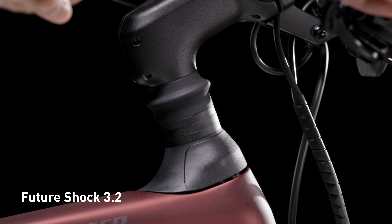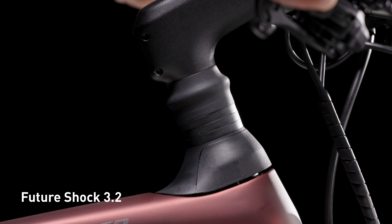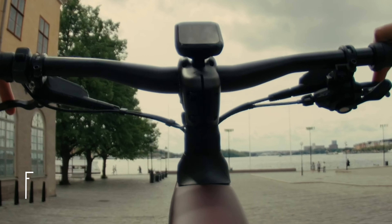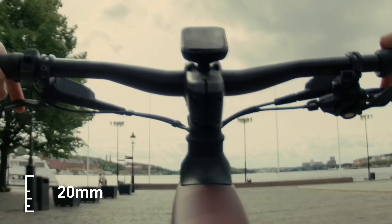Future Shock 3.2 delivers 20 millimeters of smooth travel between the stem and the head tube, keeping riders' hands and bars steady for a smoother ride with more control to stay fast, safe, and confident.